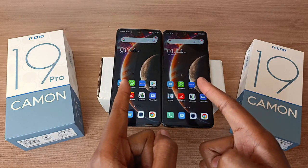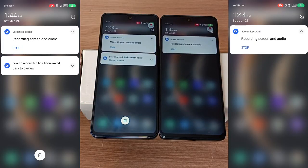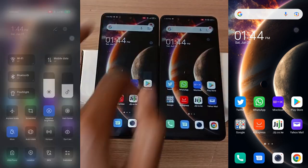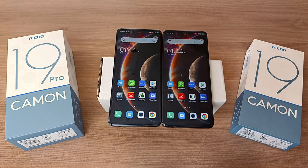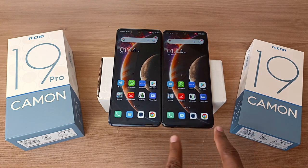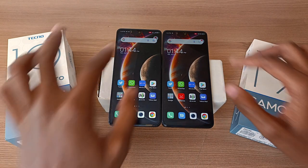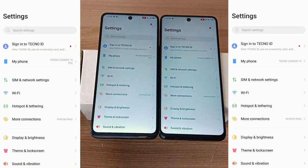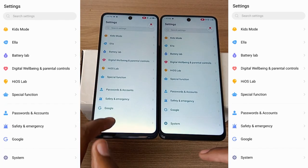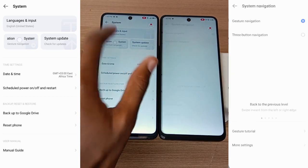The user interface on the Tecno Camo 19 series phones is exactly the same. They have the same drop-down notification and drop-down menu, and they came out of the box with gesture navigation. So these two phones do not have the three-button navigation buttons at the bottom of the screen, but you can change that in the system settings under system navigation.